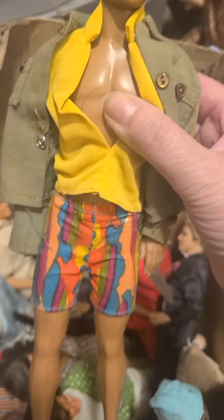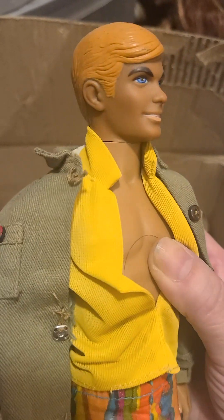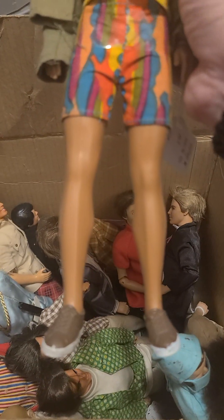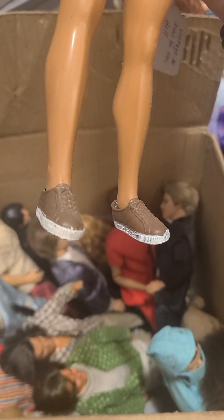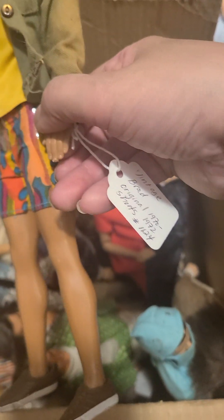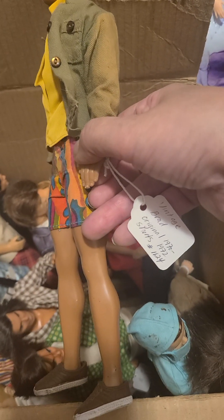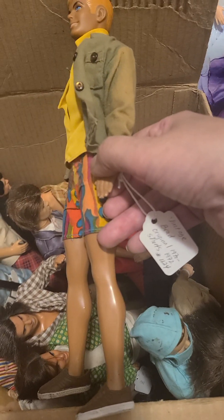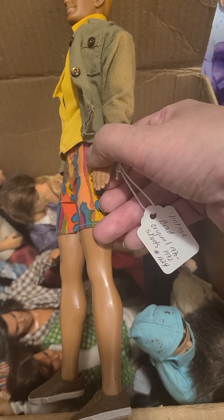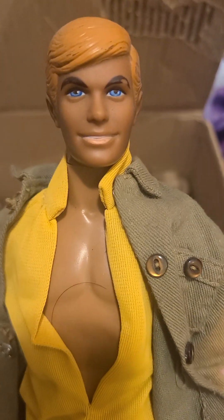Here we have another vintage doll. Really good looking. Look at the clothing — I love his shorts, I'm loving his shoes. I've got a tag, so this one here is your Vintage Brad, original 1970. He's wearing shorts which I believe are number 1124. Really good looking — look at the facial screening on him.